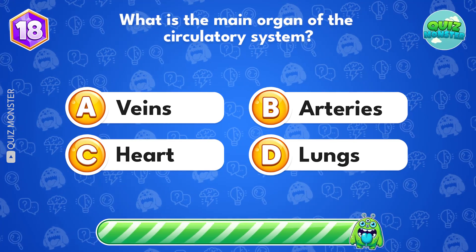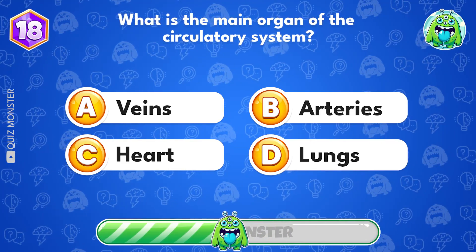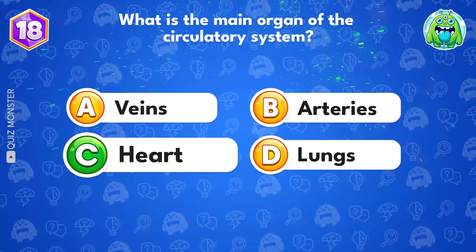What is the main organ of the circulatory system? It's heart.